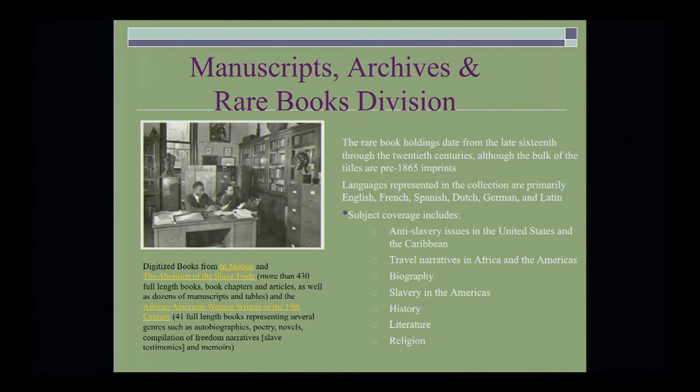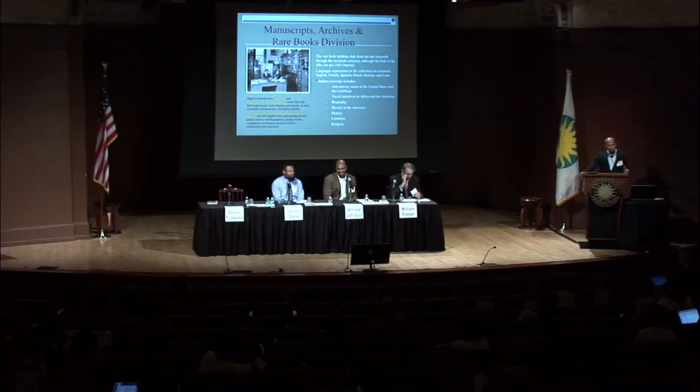Our rare book holdings date from the late 16th through the 20th century, and although the bulk of the titles are 1865 imprints, languages include English, French, Spanish, Dutch, German, and Latin. Subject coverage includes anti-slavery issues in the U.S. and the Caribbean, travel narratives in Africa and the Americas, biography, slavery in the Americas, history, literature, and religion. We have a number of digitized books in online exhibitions, including Emotion and the Abolition of the Slave Trade, and African-American women's writers of the 19th century — over 41 full-length books representing genres such as autobiographies, poetry, novels, and compilation of freedom narratives. Can we say enslaved people? Can we say enslaved Africans rather than slaves? I say freedom narratives — they're talking about slavery, but they're actually talking about freedom.